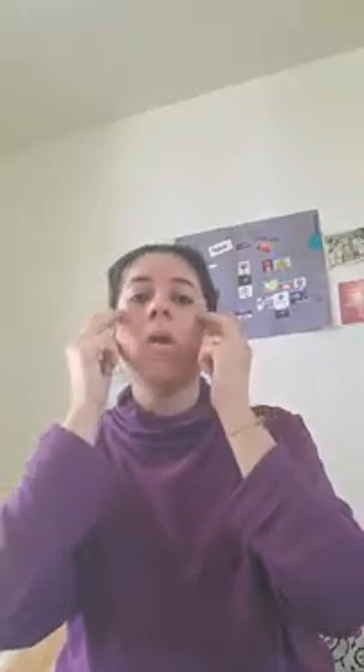Now we're going to do the pressure points around your eyes using two fingers. Put pressure around the circumference of the eyes making a giant circle and massaging it — you're massaging the muscles around your eyes. Start from the center tip of the nose, go outward over your eyebrows, around the outside of the eyebrows, down to the upper cheekbone, and back to your nose. Then go the other direction.